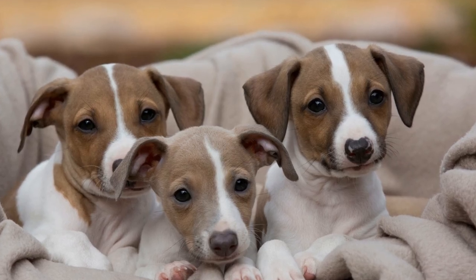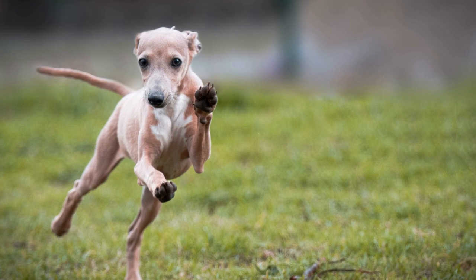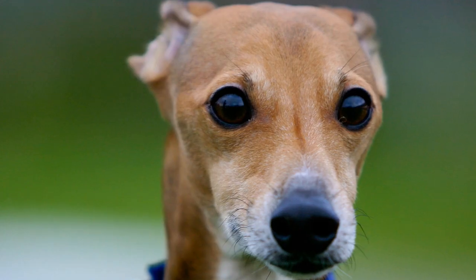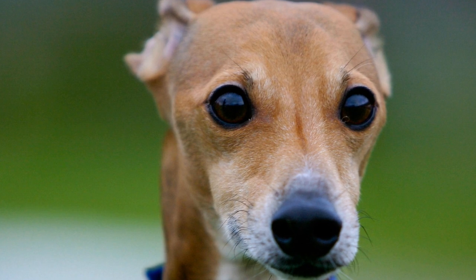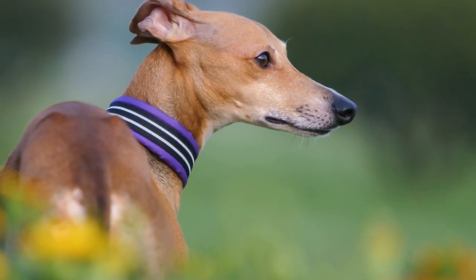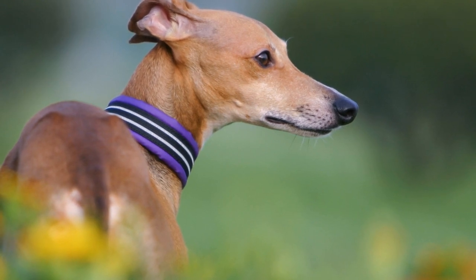Italian Greyhounds are a distinct breed with unique grooming needs. They are characterized by short, thin fur that is prone to breakage. Unlike other breeds, they lack the double coat that protects them from harsh weather conditions. This means that their grooming routine must focus on maintaining their delicate coat and preserving their overall appearance.